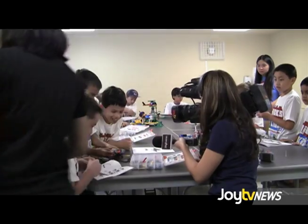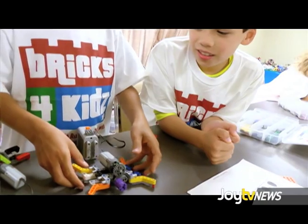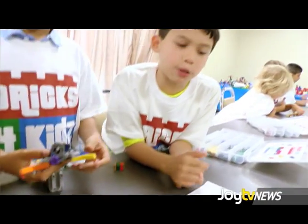Why is it getting crazy like that? I don't know why. Is that how spiders are? Yeah, they just make the web like that.